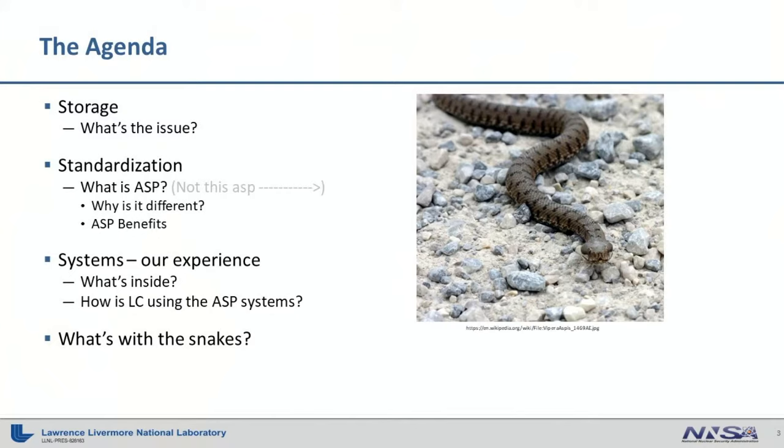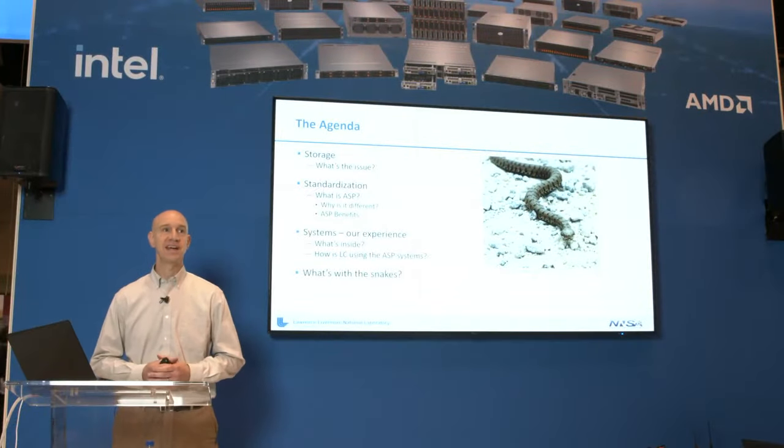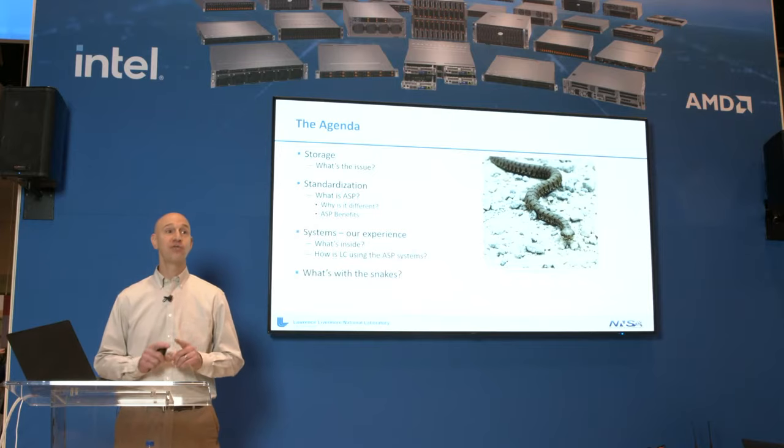We're doing that using what we call the ASP contract, which I'll talk about in a minute. We'll go into what's different, the what, the why, the how of this approach, and look at what it looks like in LC and how we're using it. And then at the end, the snakes. They have nothing to do with Supermicro — it's not a metaphor for Supermicro staff or processes. Supermicro has been great to work with, but I'll touch on that at the end.